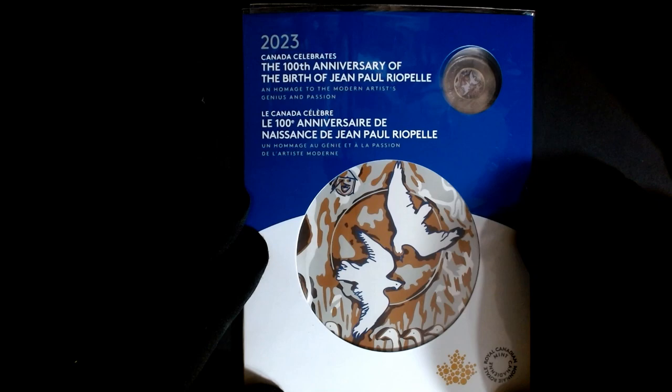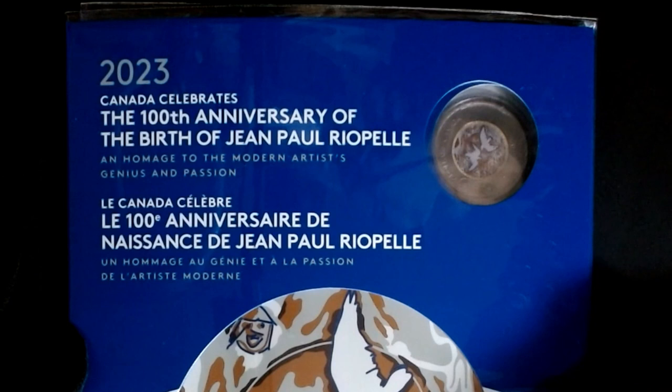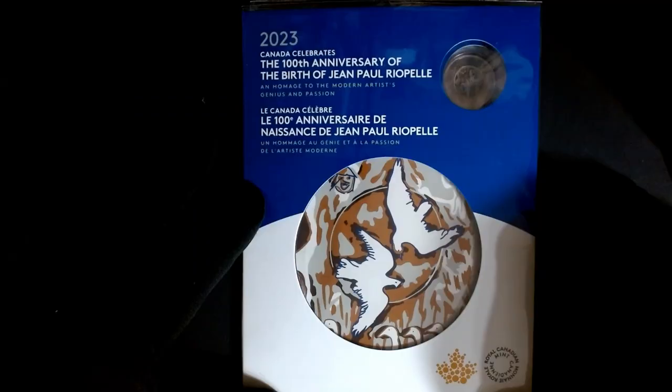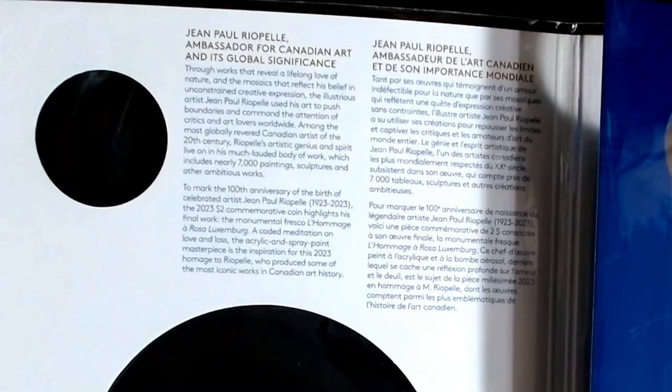On today's video, I want to introduce you to the new 2023 Canada 100th anniversary — the birth of Jean Paul Riopelle. It's a beautiful two-dollar coin that the Royal Canadian Mint put out celebrating his life, an homage to a modern artist's genius and passion. It's a beautiful coin set that has both a painted and unpainted version.